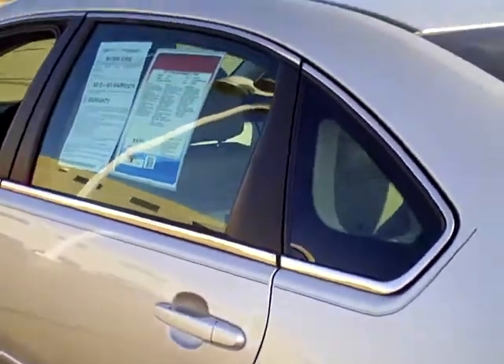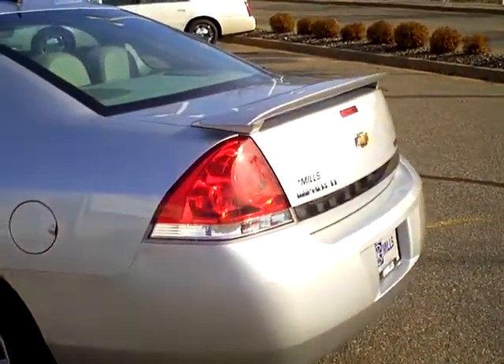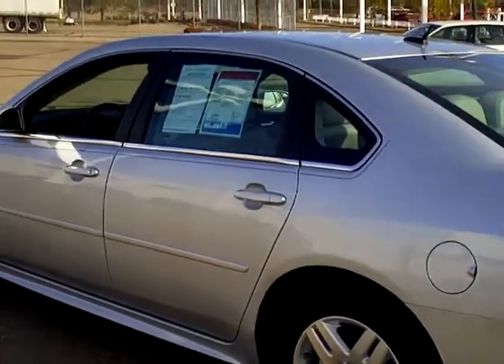Up in the back there is the LATCH system for child safety seats — a nice area back there. This is just one of the vehicles we have here at Mills. We have literally hundreds of used cars and trucks, all of which can be seen at millsauto.com.